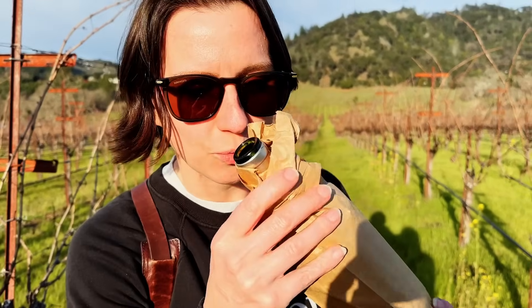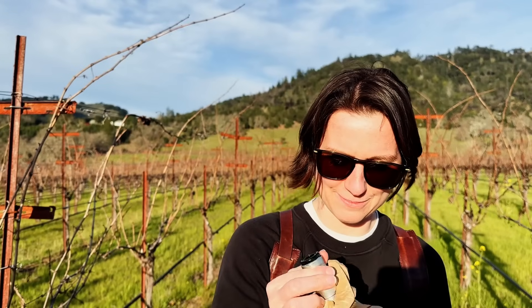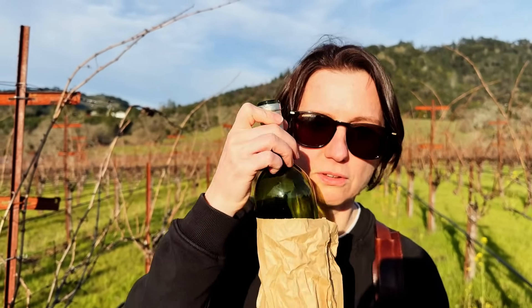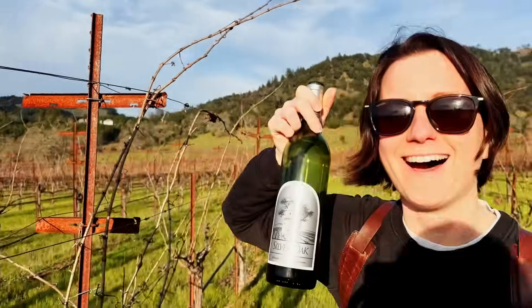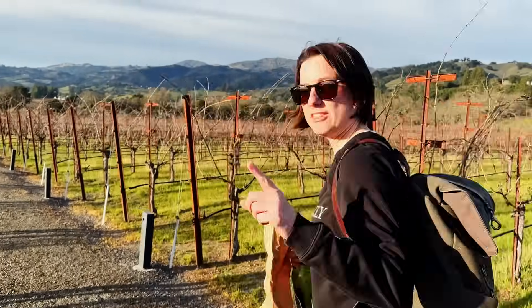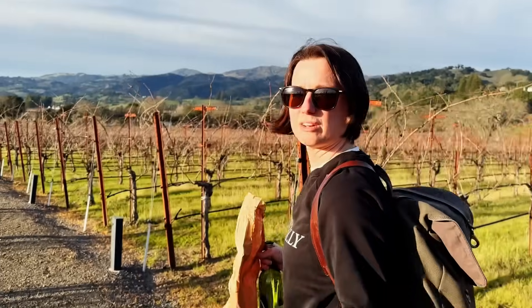All right — the big reveal. We're at Silver Oak in Healdsburg. They said they're going to show me the oak barrels, which are American oak, so I think it's going to be pretty awesome.